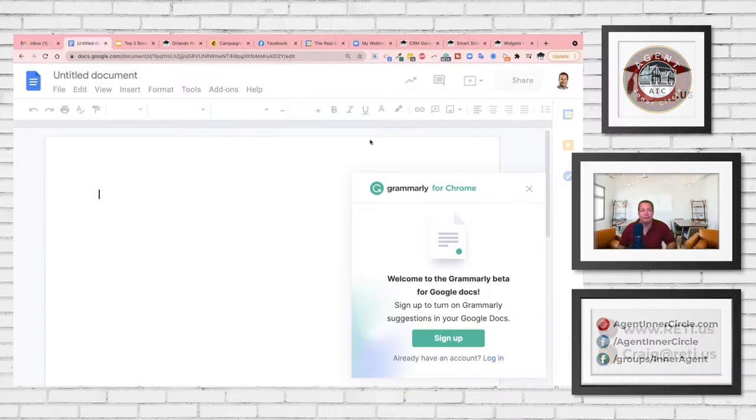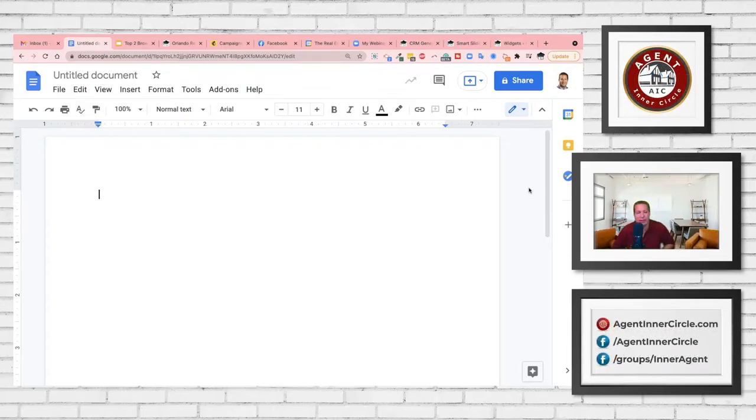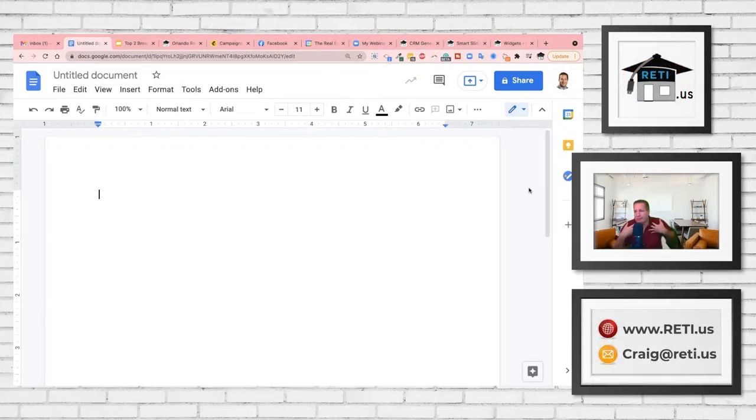I use the free version. The paid version's major difference is it'll help you write better with stronger word recommendations — suggesting you change one word to another. But for spelling, grammar, and punctuation, that's all included in the free version. It's not that complicated — grammar, spelling, and punctuation. It's great.